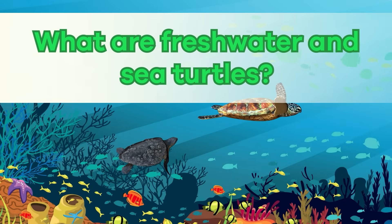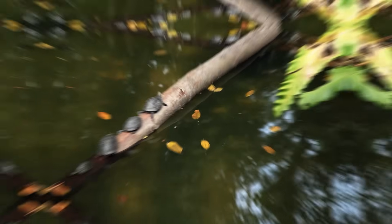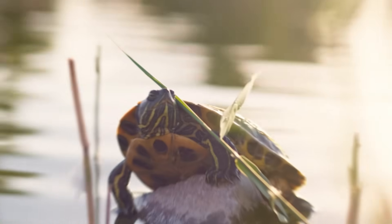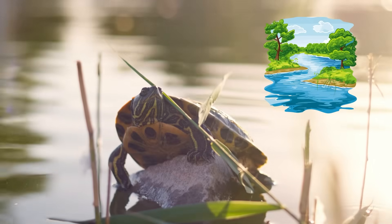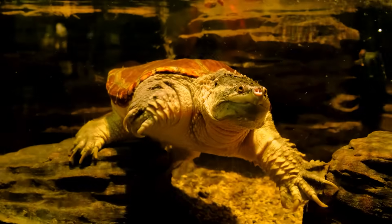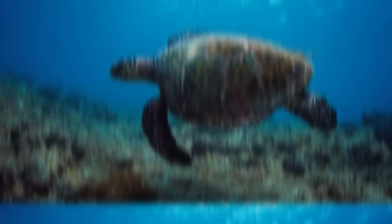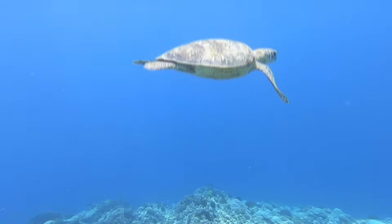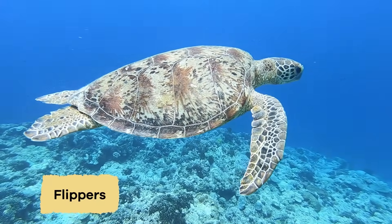What are freshwater and sea turtles? Turtles are reptiles that can live in both freshwater and saltwater. The main difference between the two is simply where they prefer to hang out. Freshwater turtles love to live in rivers, lakes, and ponds. They have strong legs with webbed feet that make them excellent swimmers. Sea turtles, on the other hand, prefer to live in the big blue ocean. They have unique flippers instead of legs, which help them gracefully glide through the water.